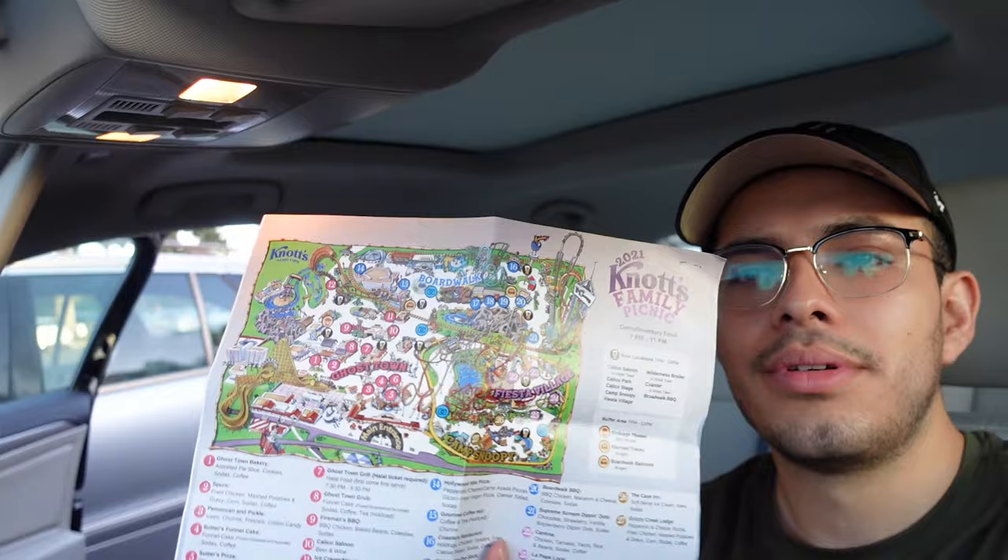It's a special event for Karen's dad's working company. Once a year they do kind of like a company picnic and they rent out Knott's Berry Farm with a bunch of unlimited food and rides. They give you a little map of the place showing where all the food is.